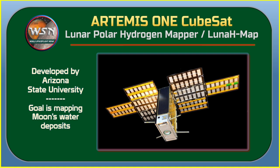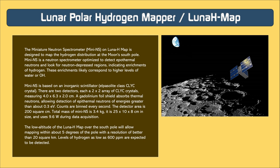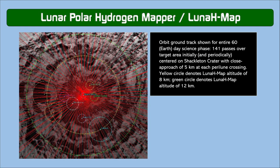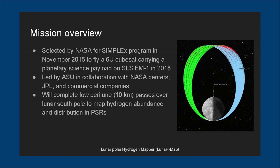The Lunar Polar Hydrogen Mapper, known as LunaH-Map, was developed by Arizona State University and sponsored by NASA's Science Mission Directorate. It will measure the distribution and amount of hydrogen throughout the moon's south pole, producing a high-resolution map of bulk water deposits and unveiling new details about the spatial and depth distribution of potential ice. The mission is designed to last around 60 days consisting of 141 science orbits, using a miniaturized neutron spectrometer to count epithermal neutrons and map water abundance in the south polar permanently shadowed regions.